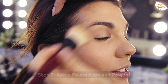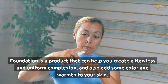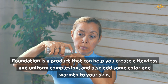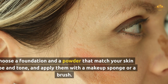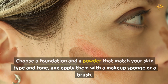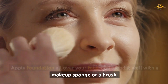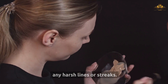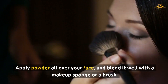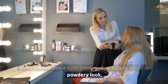Step 2: Apply foundation and powder. Foundation is a product that can help you create a flawless and uniform complexion, and also add some color and warmth to your skin. Powder is a product that can help you set your foundation, and also mattify and smooth your skin. Choose a foundation and a powder that match your skin type and tone, and apply them with a makeup sponge or a brush. Apply foundation all over your face and blend it well, making sure to blend it down your neck and ears, and avoid any harsh lines or streaks. Apply powder all over your face with a light hand, and avoid any cakey or powdery look.